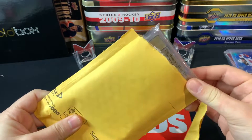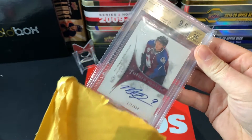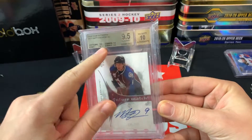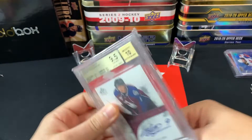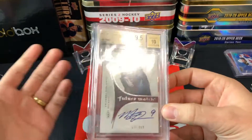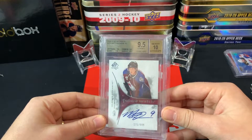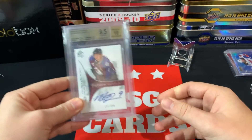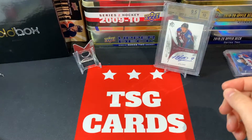I picked up a Beckett 9.5 — a SPA Matt Duchene Future Watch Auto. It's a 9.5 across the board except for edge which got a nine, but that is a sweet card. I paid about a hundred bucks Canadian for it, which I thought was a pretty good deal — especially with grading costing 50 bucks US just to get a grade. I'm a big Matthew Duchene fan, so now I've got his Future Watch 9.5 alongside a PSA 9 Young Guns. That's a recently started PC of mine.